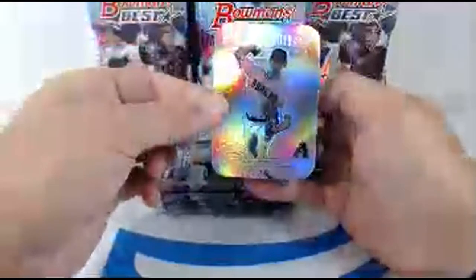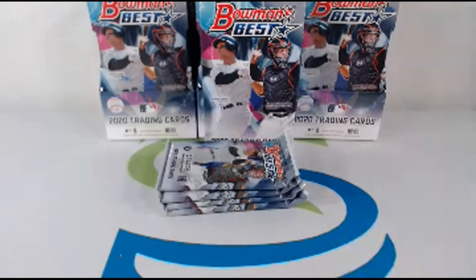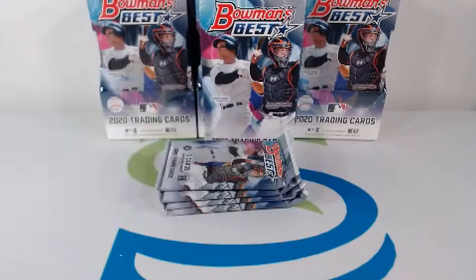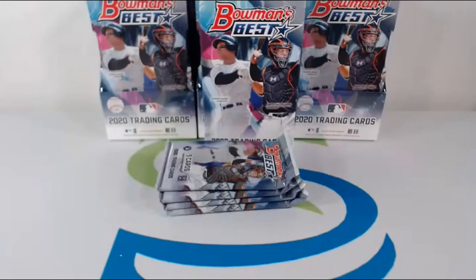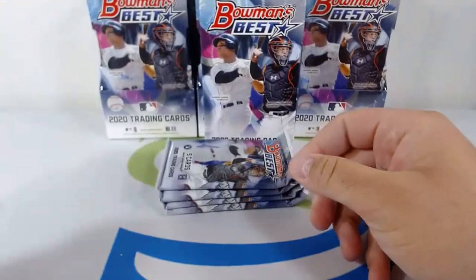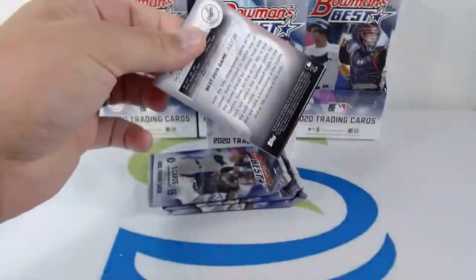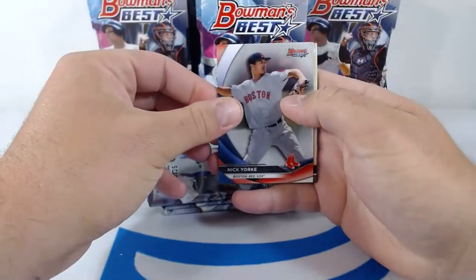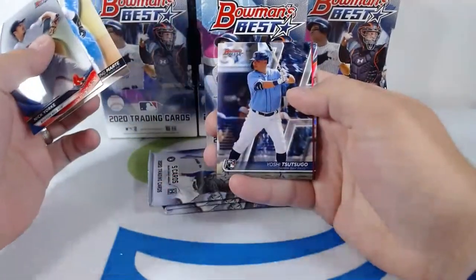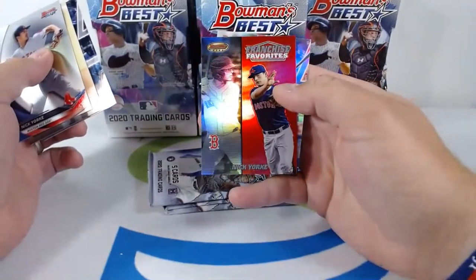Justin Dunn nice hit for the Mariners. Look at this — Zach Gallen Franchise 2020, nice big hit right there. And a Yordan Alvarez rookie card. Let's get this Franchise top-loaded up — nice hit. Boom, Zach Gallen Franchise 2020 Moment Best, loving to see that. Nick York, Boston Red Sox; Starling Marte on the Marlins; Yoshi Tsutsugo on the Rays; Franchise Favorites Nick York for the Red Sox.